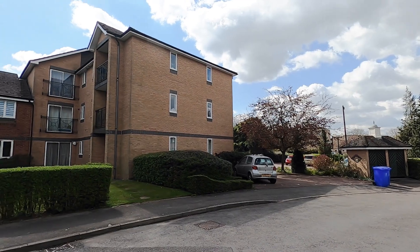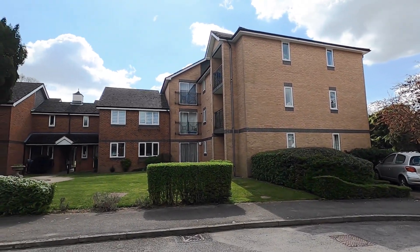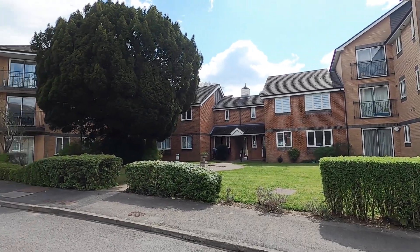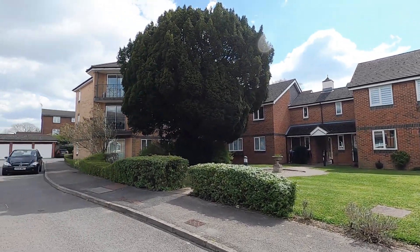So here we are at Headingham Mews, just off All Saints Avenue to the west of the town centre. I'm going to show you this fantastic two-bedroom apartment that we have on the market.